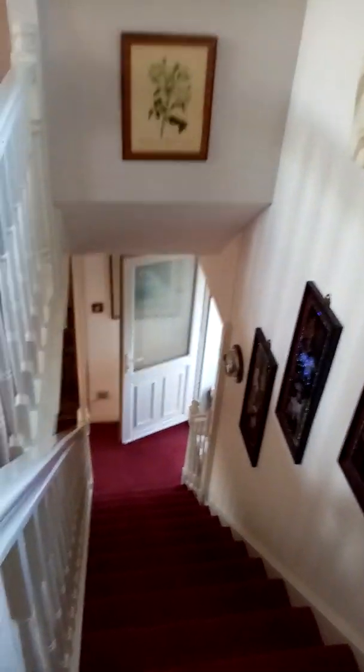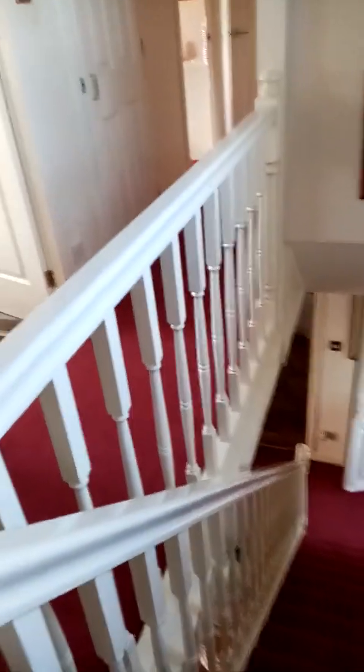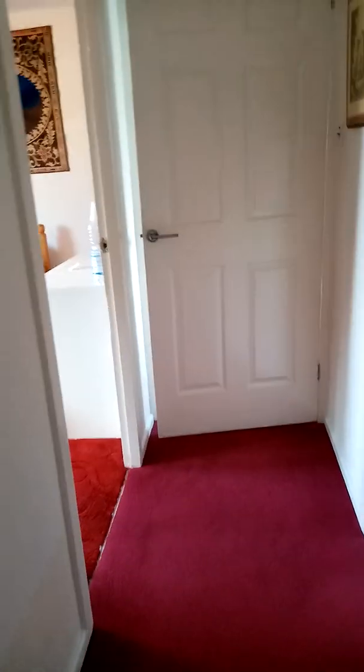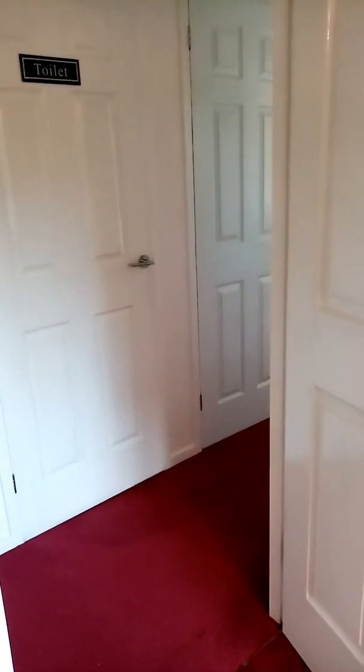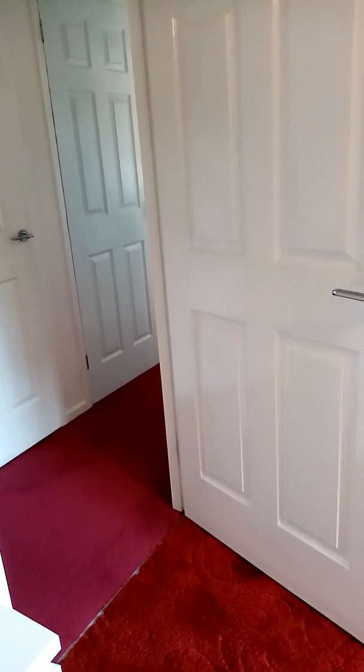There are the stairs going down, and that's it. It's a small house but it's comfortable for two. Everything looks brand new after all the work we've done. Thank you very much for watching — don't forget to like, bye bye!